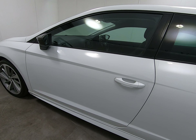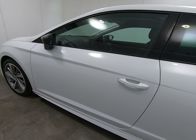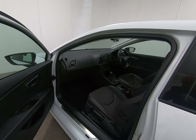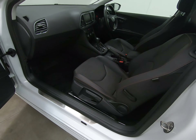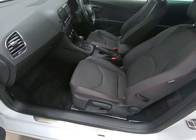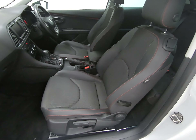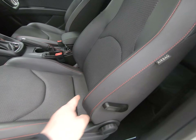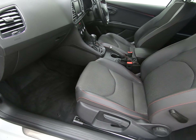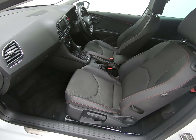Taking a step back, I can't see anything to point out on the passenger door at all. The passenger step is once again unmarked. The passenger seat is the same as all the others — no sign of any wear to the edge of the seat. The over mats have protected all the carpets.